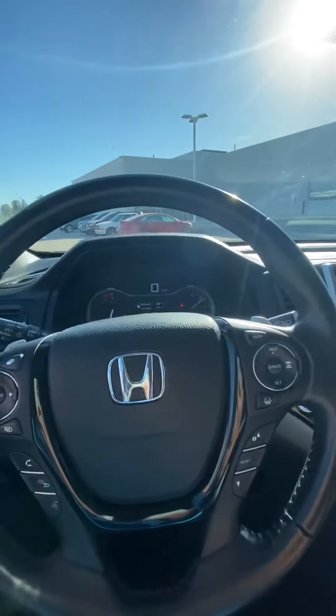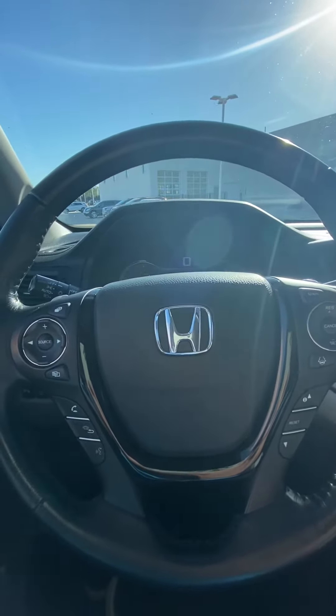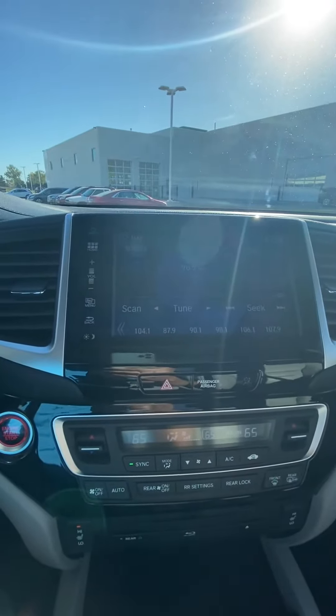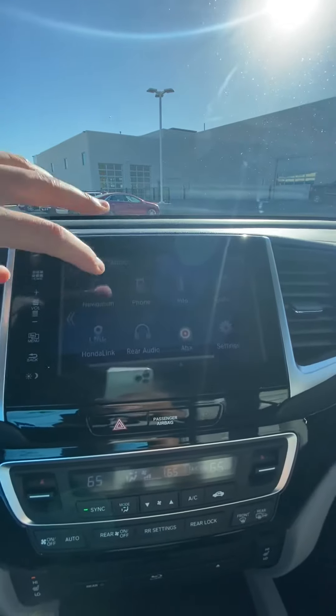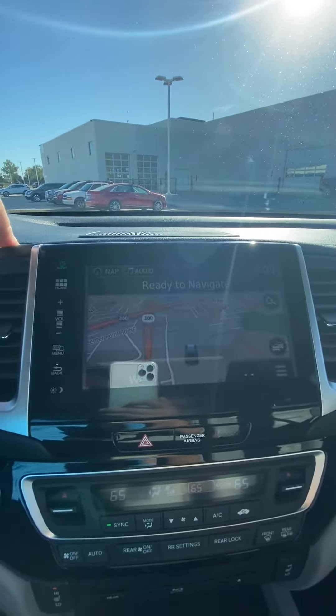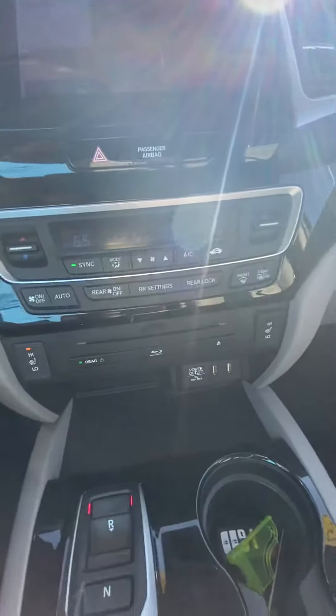This has all your safety features like blind spot monitoring, lane keep assist, and so on. It does have a heated steering wheel, eight-inch display screen with backup camera, Bluetooth, and it even has navigation, which is pretty nice, as well as dual climate control and heated seats.